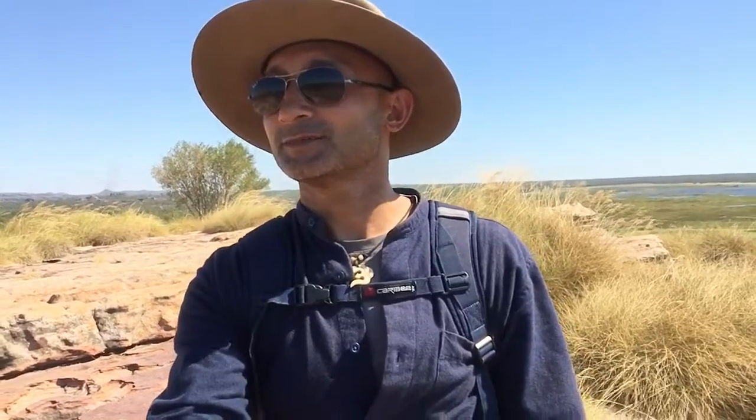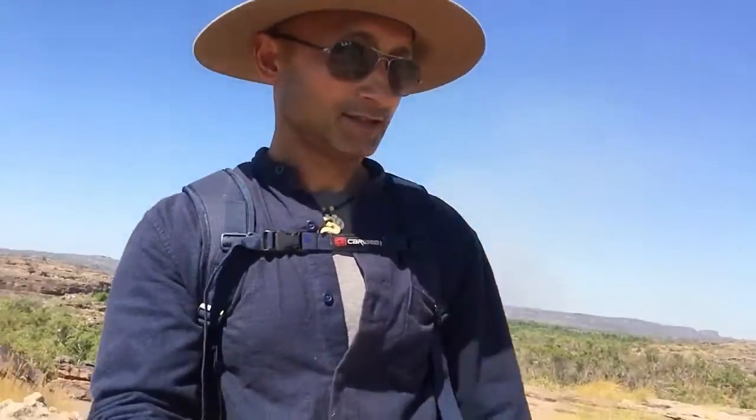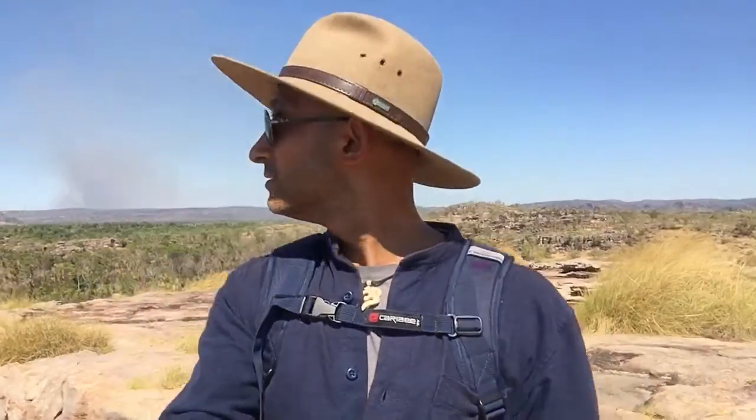Hi guys, I've hiked up here at the top of the rock at Ubir — or however you pronounce it. Just amazing. No human civilization in sight. Just a gentle breeze. I've got the Kakadu National Park behind me.